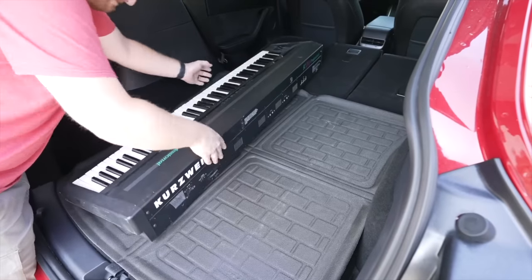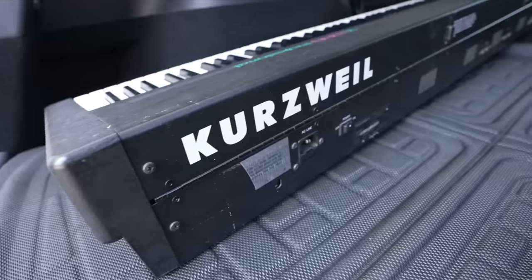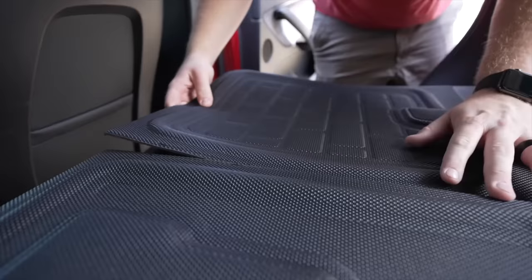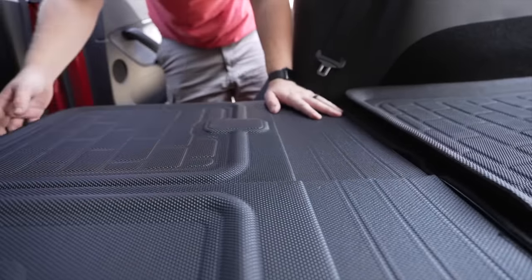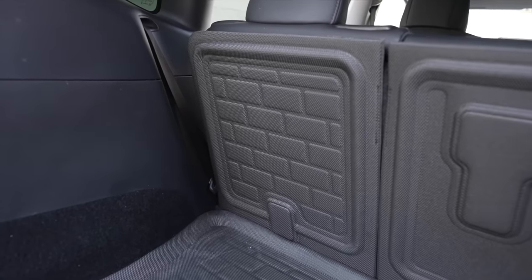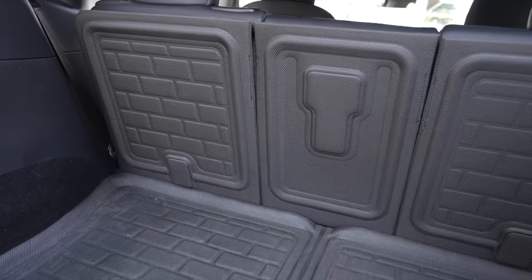3D MAXpider also recently solved another issue for me. I fold the rear seats down often to load in cargo — it would be resting on the trunk floor mat, but then resting on the back of the rear seats with no protection there. To remedy this, I bought mats that attach to the back of the rear seats in the Model Y, allowing me to load in cargo and have complete protection for the interior. I highly recommend buying the full package of all mats in the Model Y, as they work great and protect the car. They are fantastic in both the Model 3 and Model Y.